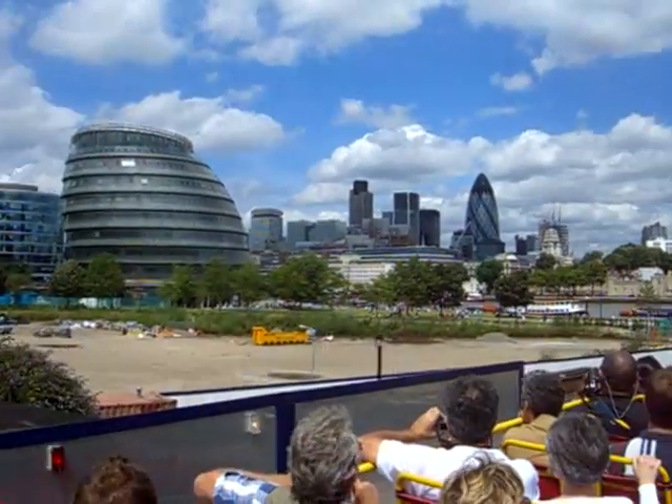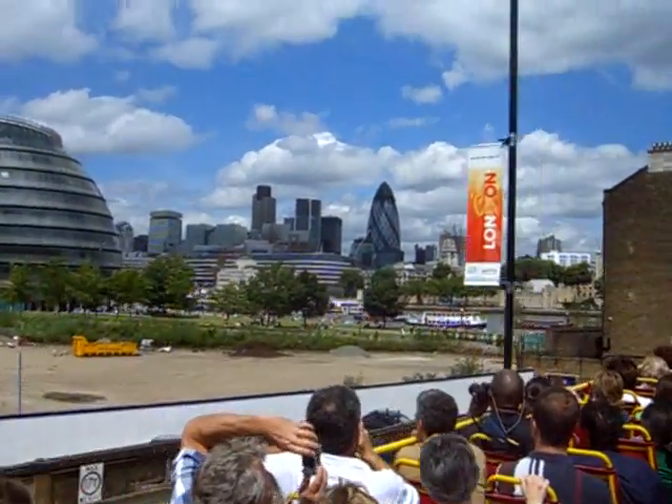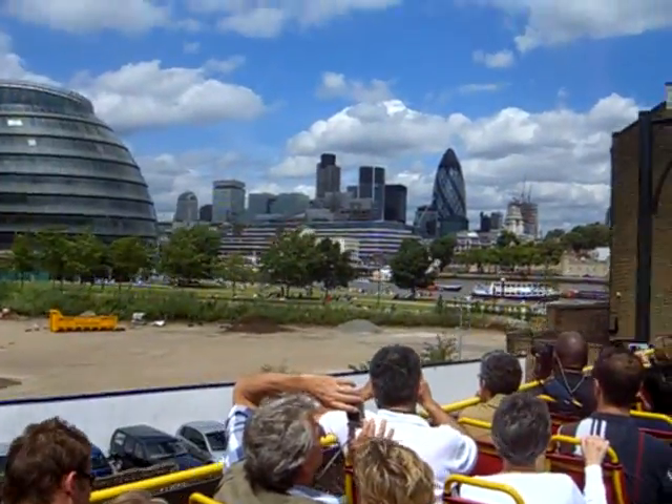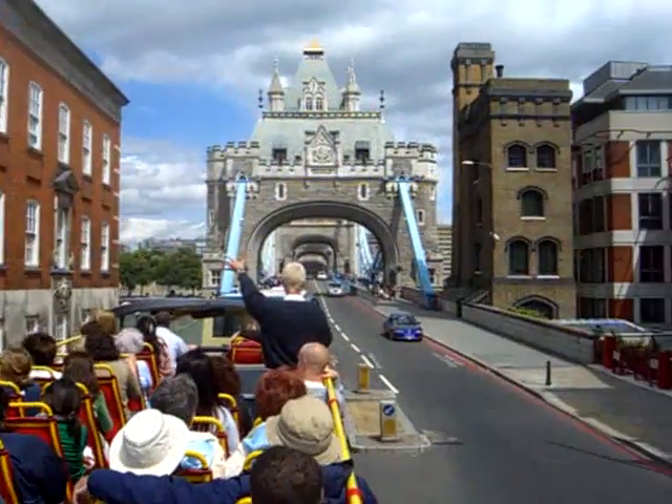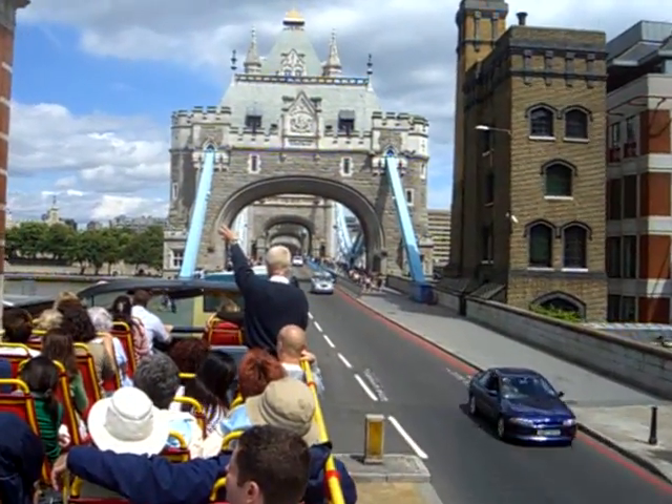I'm with Norman Foster, specialising in unusual glass buildings. They designed the building on the other side, the one which looks like a large rocket or bullet. There's 17,000 triangular panes of glass — that's the Swiss Ray Tower.